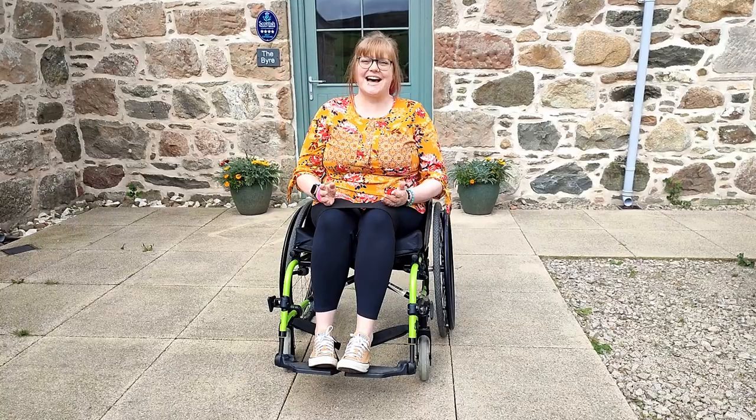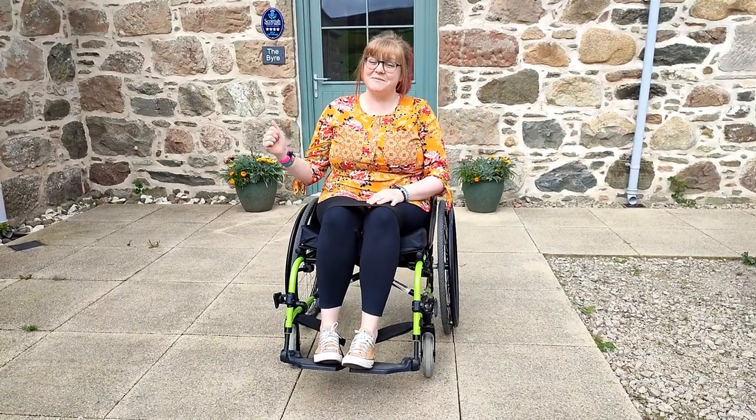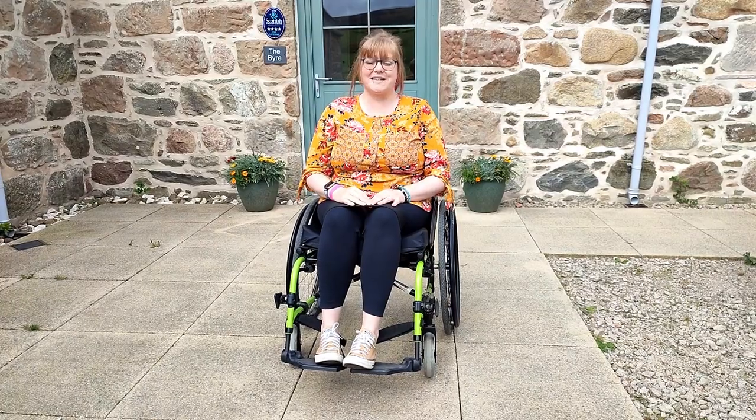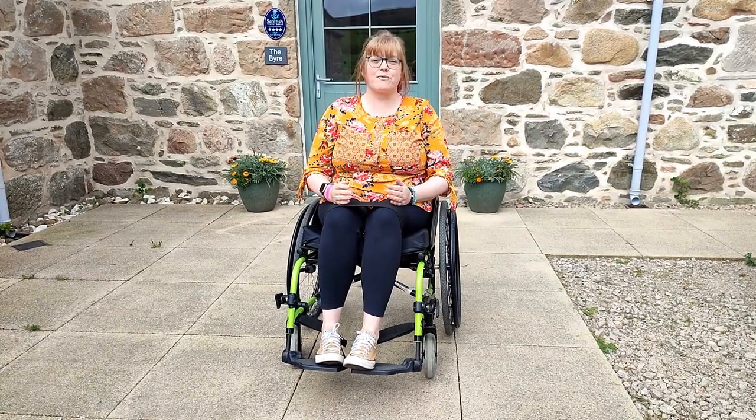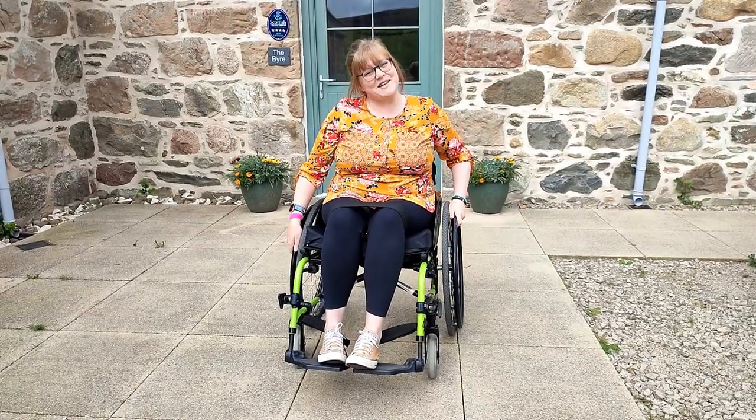We've been invited along to stay at Boghead Farm Holiday Cottages and we're staying in the Bayer, which is the wheelchair accessible accommodation that they have here. It's a three-bedroom property that sleeps six and I'm really excited to take you in for a look. Come with us.